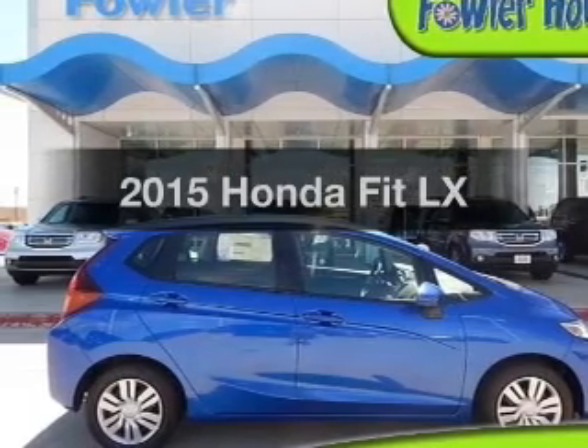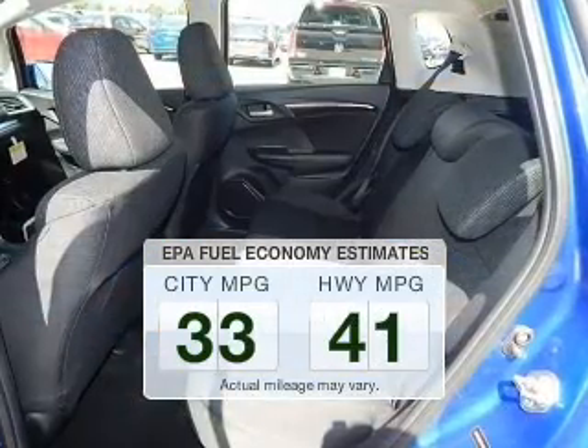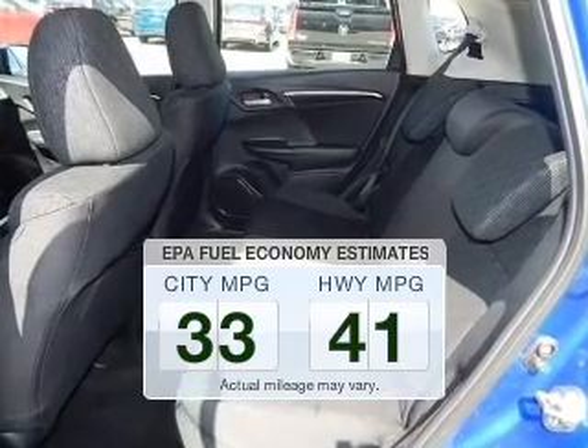Everything you need under one roof with this great vehicle. Save your money — make less trips to the gas station to fill your gas tank when driving this fuel-efficient vehicle.